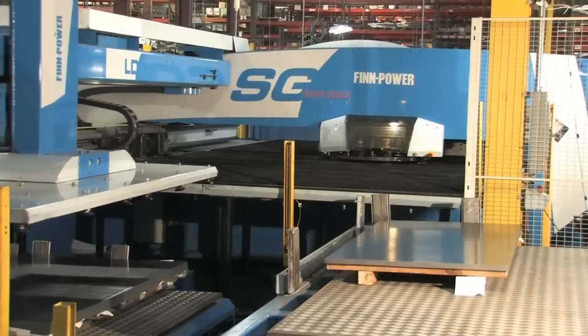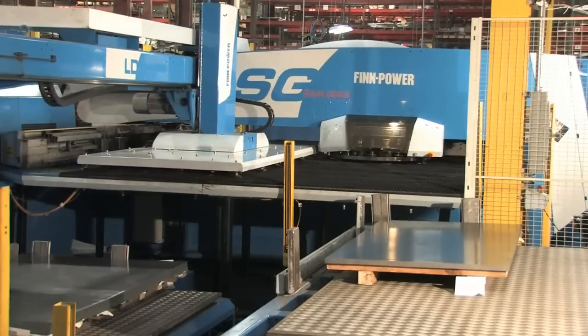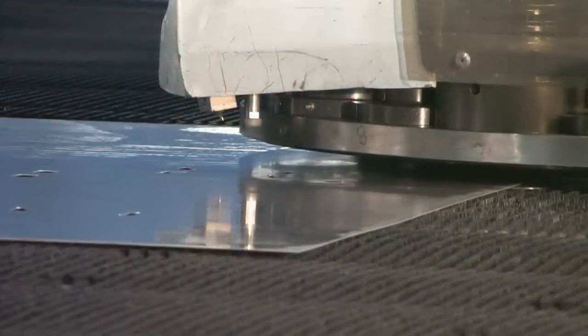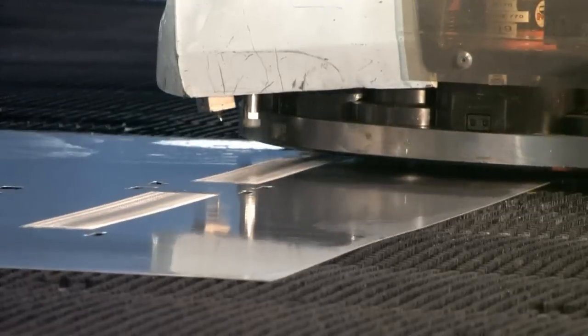In 1997, we changed from our mechanical turret presses to the FinPower Sheer Genius cells. We knew that the new hydraulic technology would make us more productive. The FinPower Sheer Genius has really made its mark at Emerson.